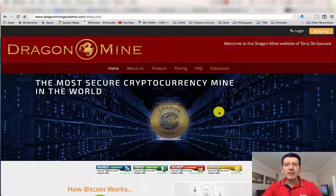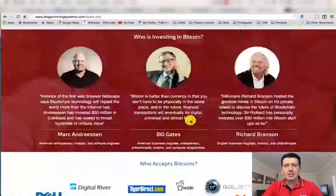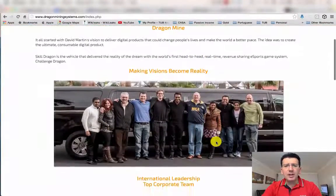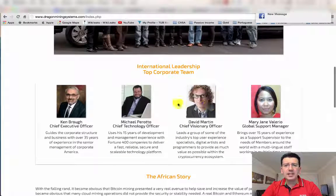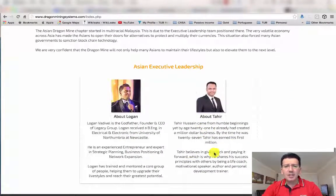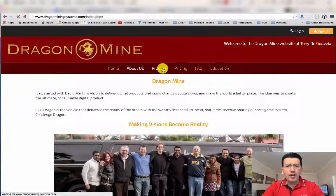Hey everybody, Tony de Gouveia here from South Africa. In this video I'm going to show you how to sign up with Dragonmine. When you come to the website, go through the information and read all about us. You'll find out who the company is, who our CEO is — David Martin — who has done amazing work putting this whole front-end website together. You'll also get to know the African leaders and the Asian Malaysian team, Tahir and Logan. Click on 'Product'.